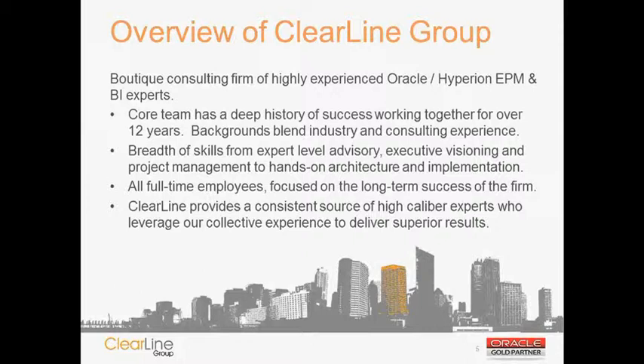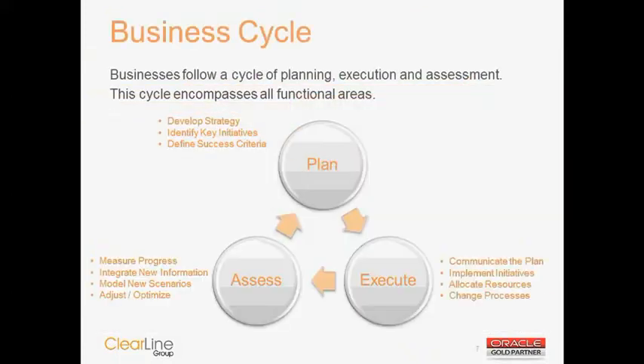With that, I will turn it over to Dave Abitangelo, who will take you through the business cycle that organizations are facing today. Thanks a lot, John. And thanks, everyone, for joining the call and taking time out of your day. I'm going to walk through at a very high level what we call a business cycle — basically how companies run their business day in and day out.